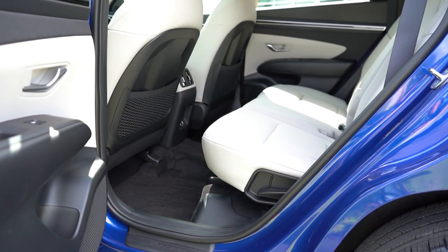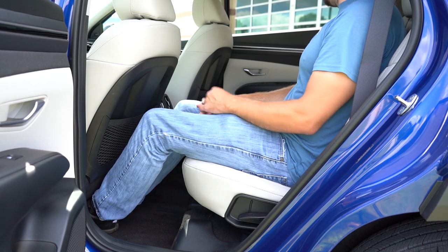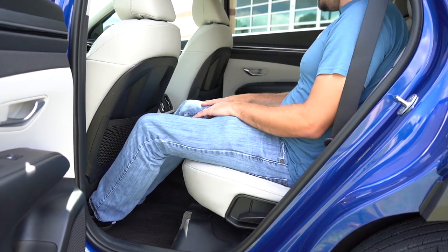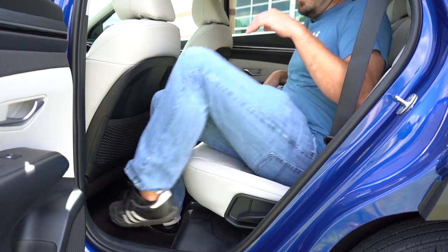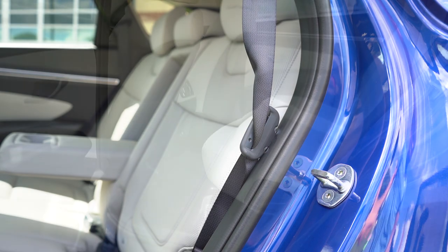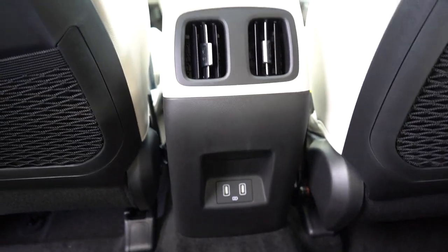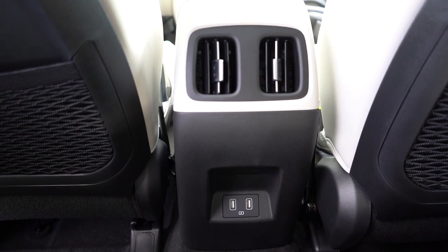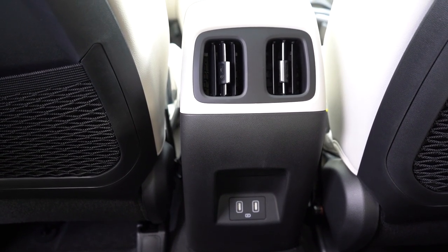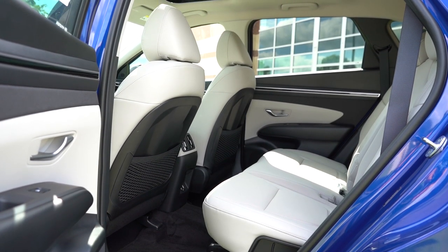Rear legroom comes in at 41.3 inches — plenty of space even for six-footers — beating both the CR-V and RAV4. The rear seats can recline, there's a rear center armrest with cup holders, vertical rear ventilation, dual rear USB charging ports, and heated rear seats standard on the Limited. Front seat back mat pockets and LED interior lighting round out the rear passenger experience.